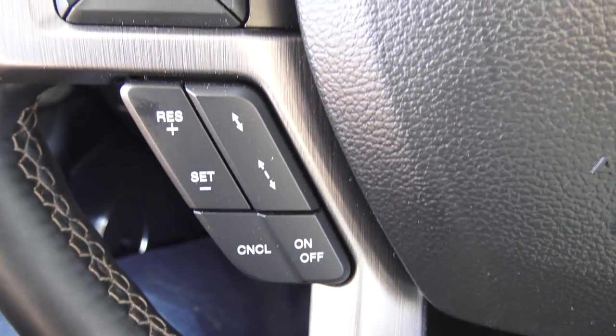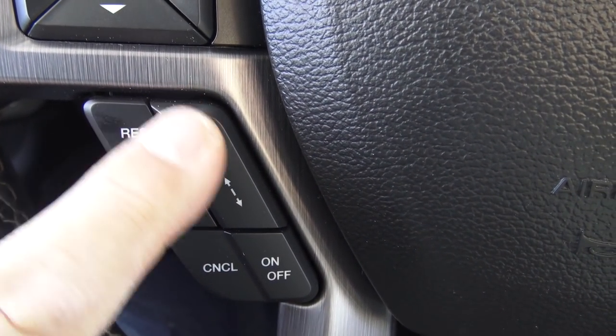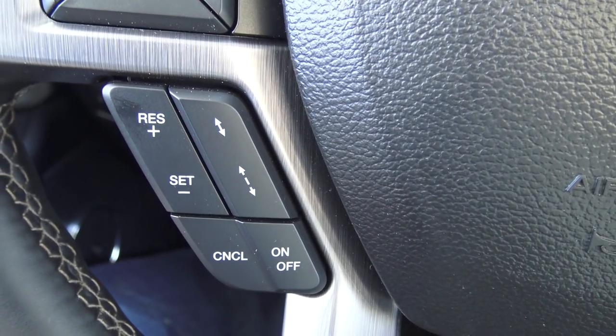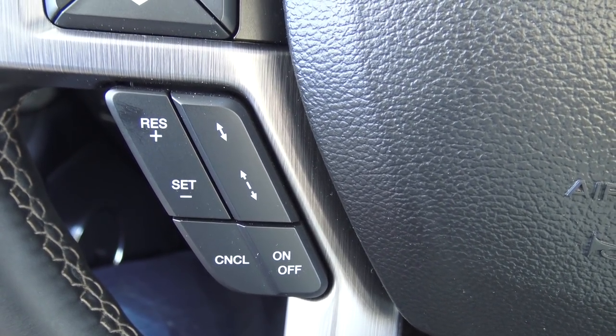Adaptive cruise control — that is so nice and so easy to run. This button here shows you how close or far the car in front of you is; you set it and it locks onto them. I love it.